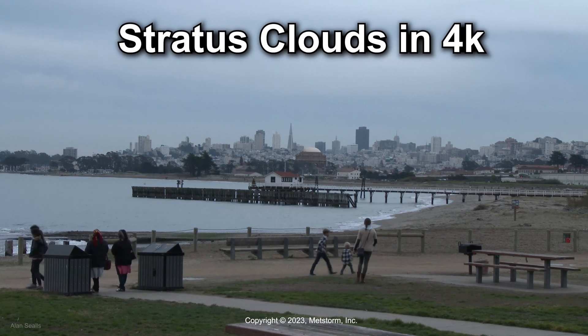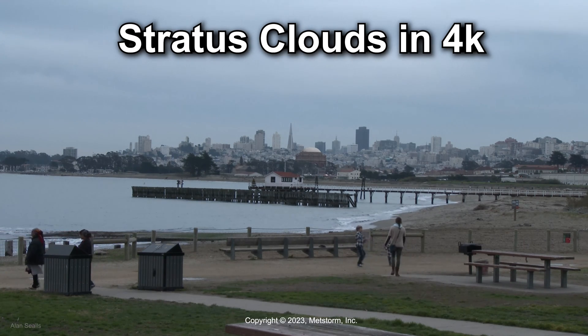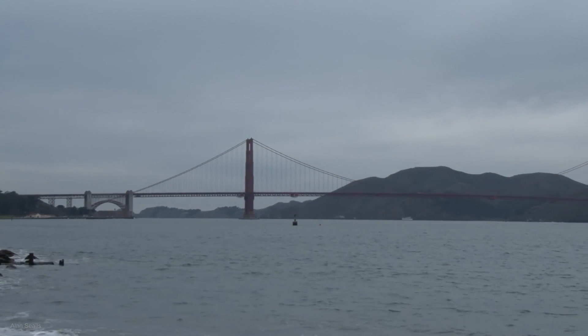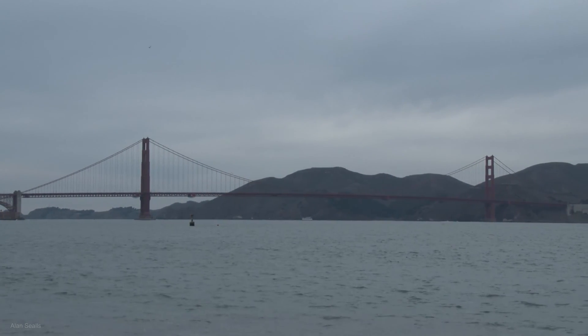Stratus clouds don't get a lot of attention, maybe because they are flat and gray and often come along with quiet weather conditions. It might also be because they block the sun, dulling the landscape, muting the colors, and maybe muting your mood.